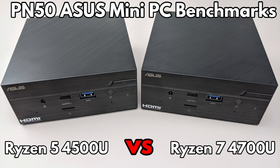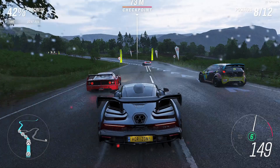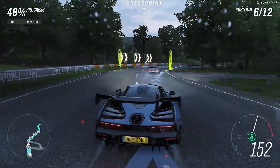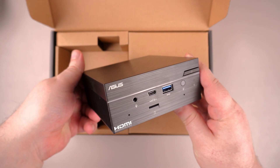Hello and welcome to Droix. In this video we are checking out the Asus Mini PC PN50, Ryzen 5 and 7 models. We will be going over the tech specs of both and then running a few system and gaming benchmarks to see the difference in performance. If you missed the first part of our video in which we unbox and overview the PN50, you can find the link in the description.